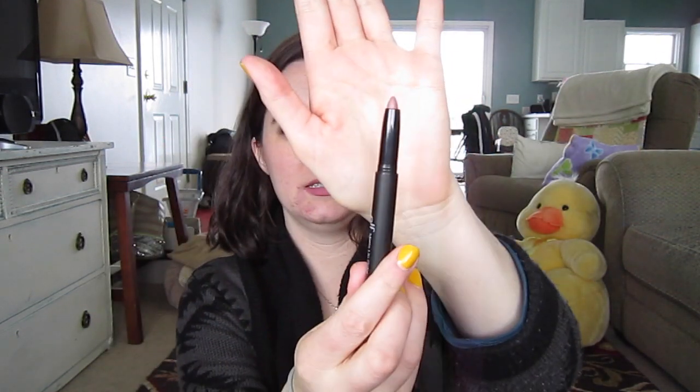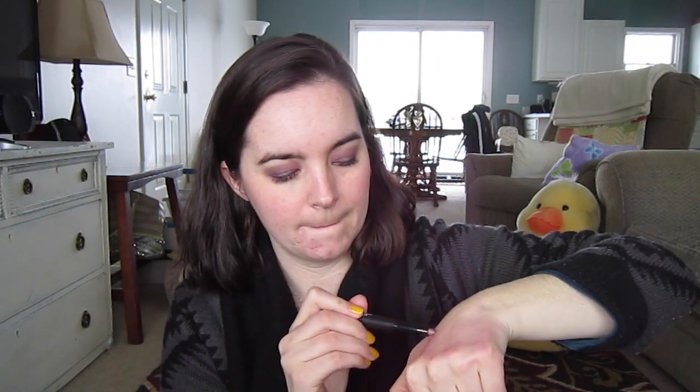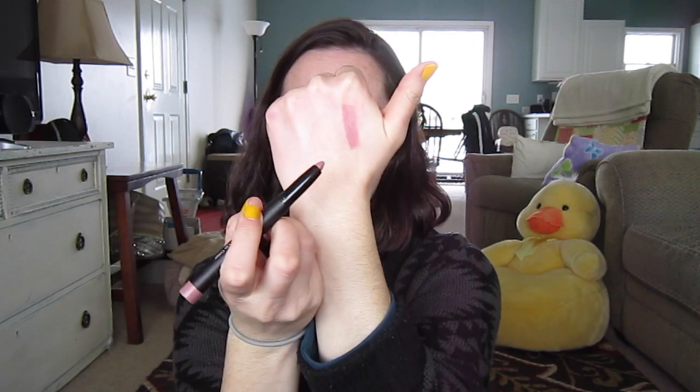Next I got one of their matte lip colors in the color T-Rose. Like such an Amanda color. And I've never tried any of their matte lip colors, so I'm excited to try this.